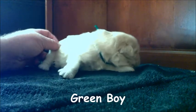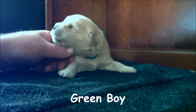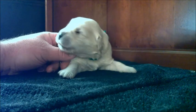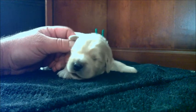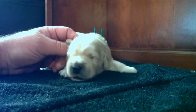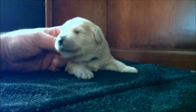This is the last one, and this one is the green boy. He was born at about 3:20 in the afternoon. He was about 13 ounces when he was born, and he's now just about 2.5 pounds, so he is gaining weight really, really well.